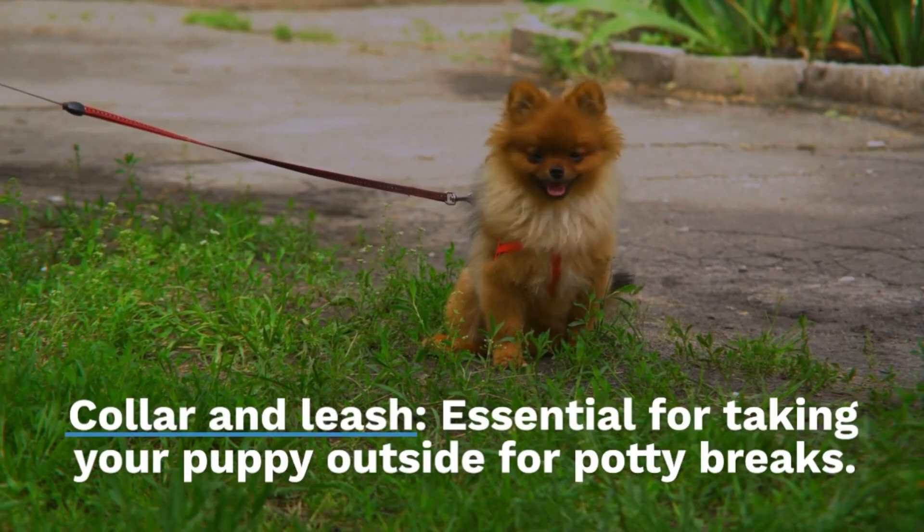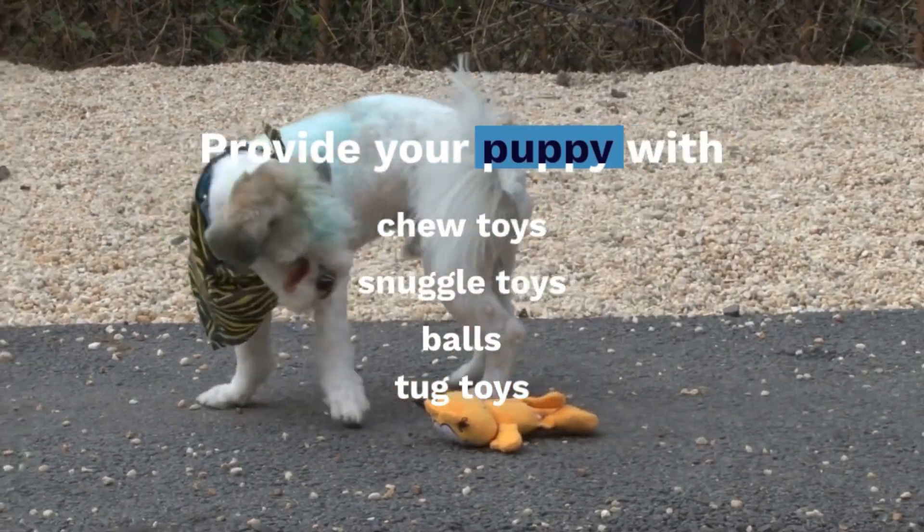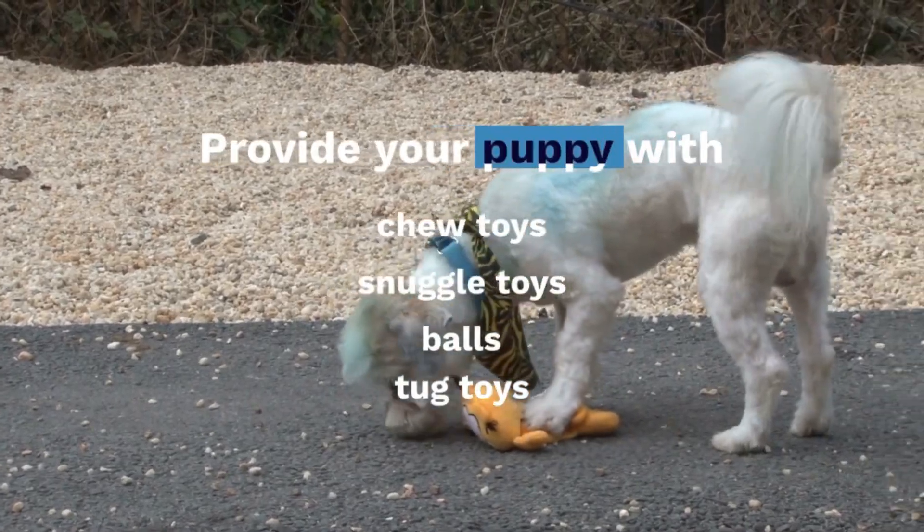A collar and leash are essential for taking your puppy outside for potty breaks. Provide your puppy with a variety of toys including chew toys, snuggle toys, balls, and tug toys.